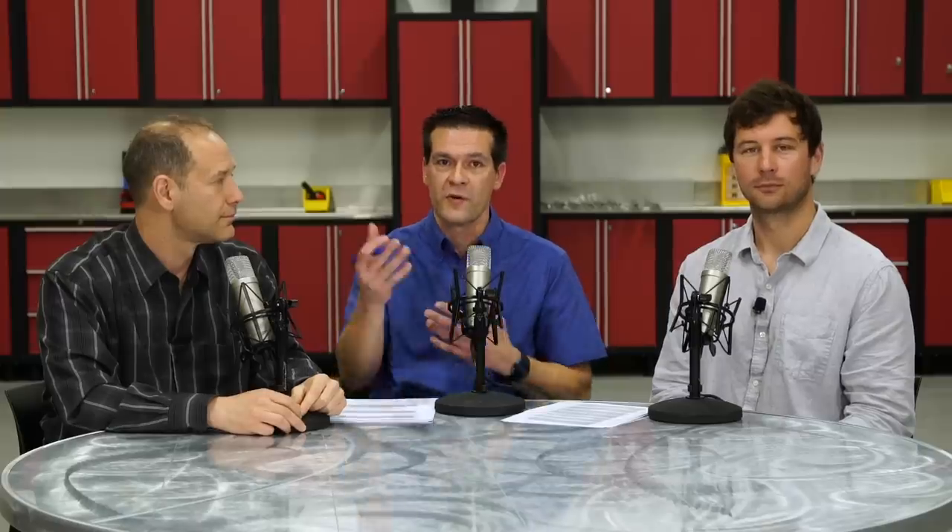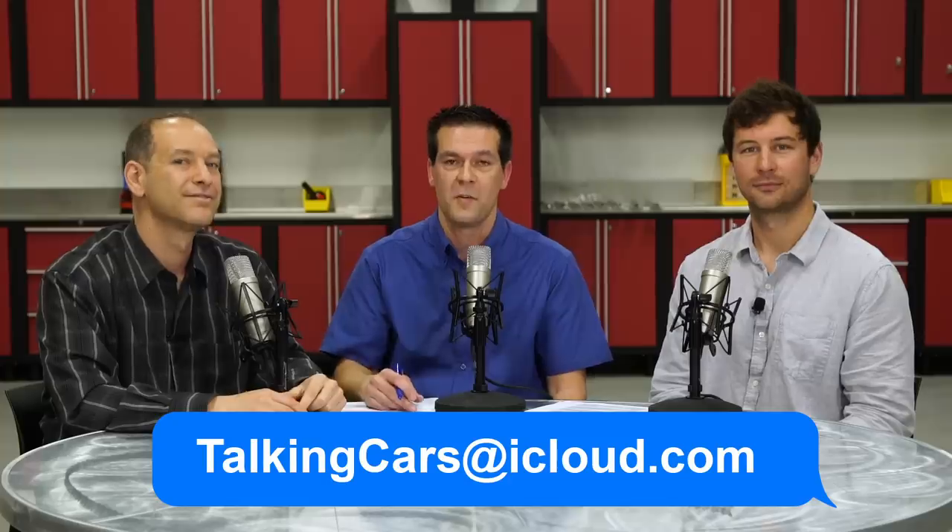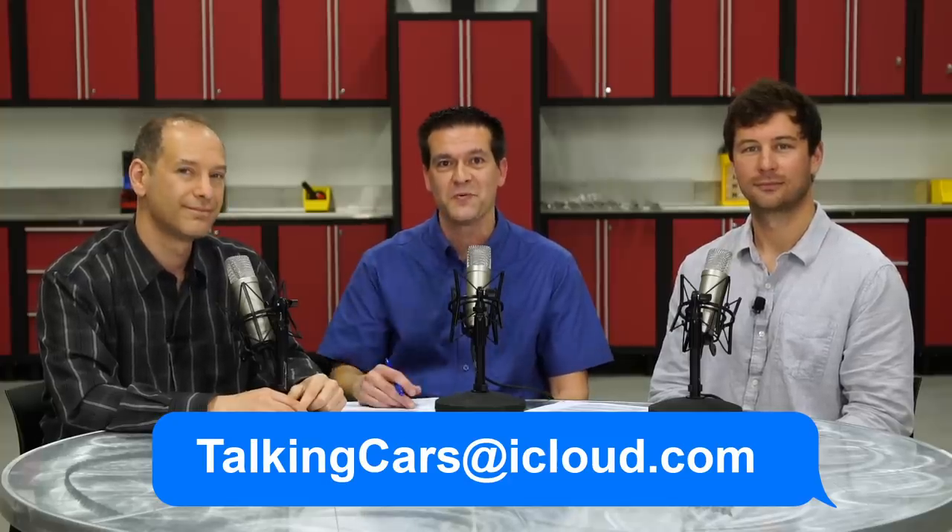That's going to do it for this episode. We got through a fair number of questions — hopefully we gave you some good answers. If you want to learn more about the cars we talked about, you can click on the links in the show notes. Don't forget to send your questions, comments, and 30-second video submissions to TalkingCars@iCloud.com. Thanks for watching and we'll see y'all next week.